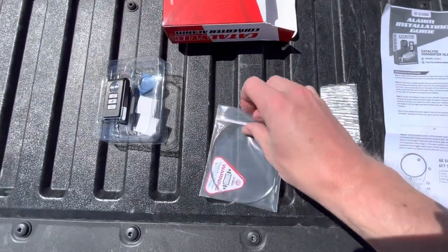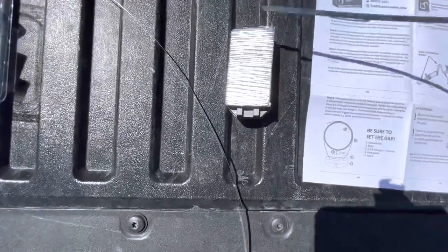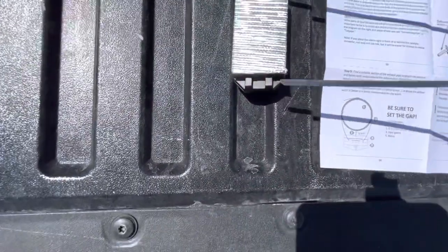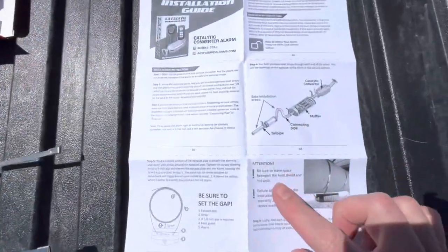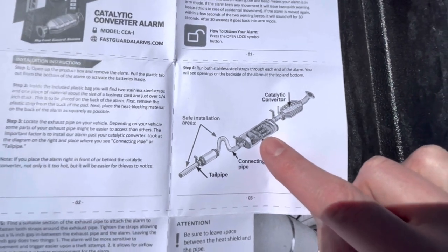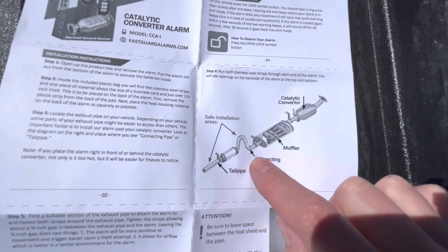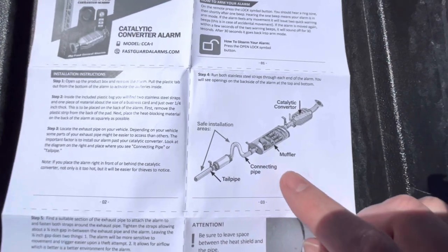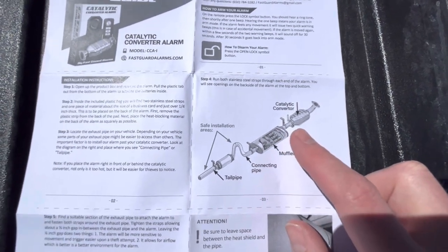The next step: take out your wire clamps. There are two wire clamps and you're going to place them through these little holes on the side here like that, and then set that aside for now. On the diagram it says to locate your catalytic converter, locate your muffler, and you're going to want to place the alarm behind both of those. You could connect it here as a possible connecting point or even here on your tailpipe. The reason for doing that is it gets too hot up near the converter and could potentially burn up your alarm.